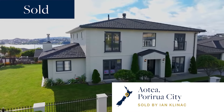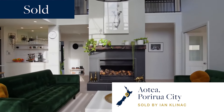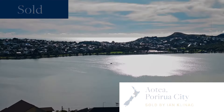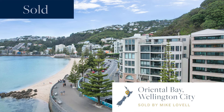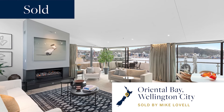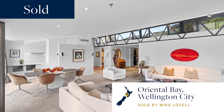Let's look at a couple of our recent sales. Located at 88 Queen Charlotte Drive, Aotea, Porirua City — this stunning five-bedroom, three-bathroom home recently sold for $1.9 million. And back to Wellington City: 6B 172 Oriental Parade. This incredible penthouse recently sold for $3.5 million.